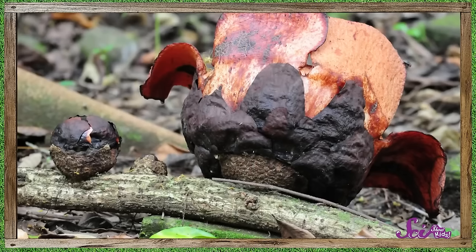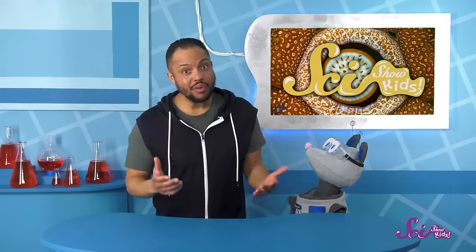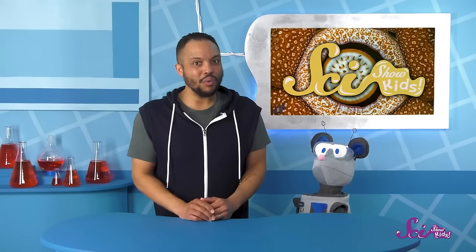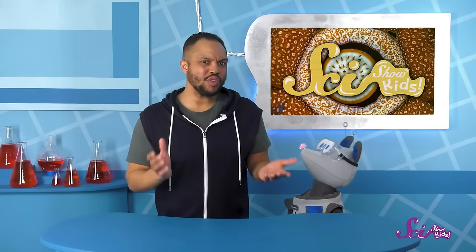When the flower buds are ready, they burst out of the vine to bloom. The flowers do hurt the vine, kind of like how flea bites don't feel awesome, but they don't kill it. Parasites need the living things they steal from, so they usually don't kill them. So what do you think, Squeaks? Do you still want to grow the biggest flowers in the world here?